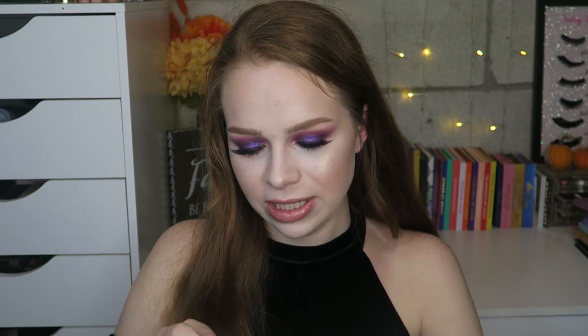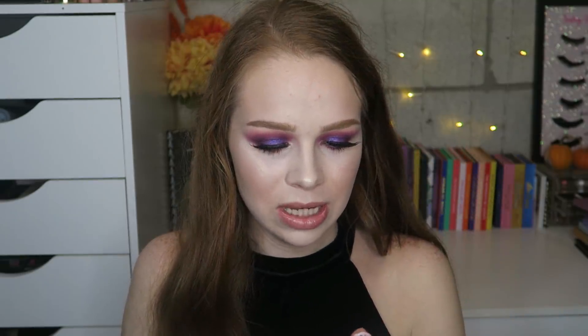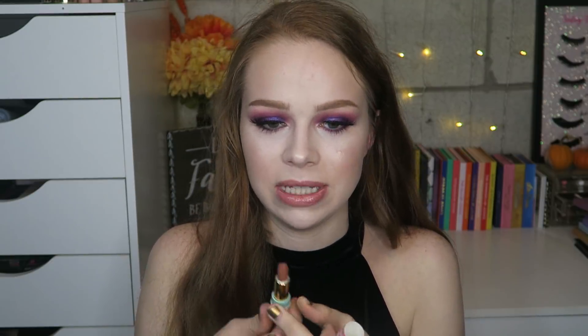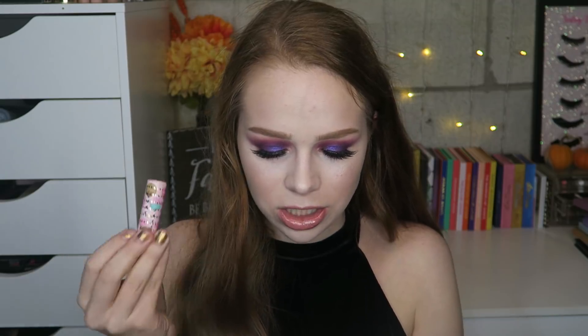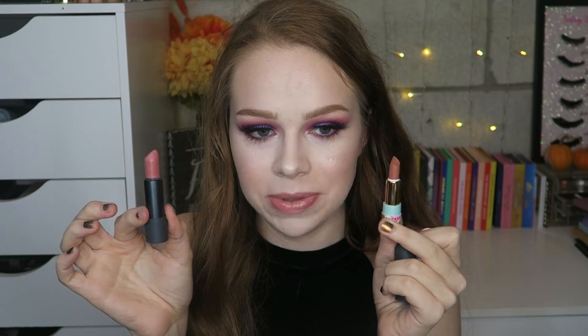I also got the Cake Pop Lippy from Beauty Bakery — the packaging is super cute but it feels like nothing is in here. This is supposed to be a full size lipstick and it is literally the size of a sample. I pulled out my Bite Beauty lipstick to compare and there's literally three times as much product in the Bite one. For $14, I'm so disappointed — it's like a tiny little sample lipstick.